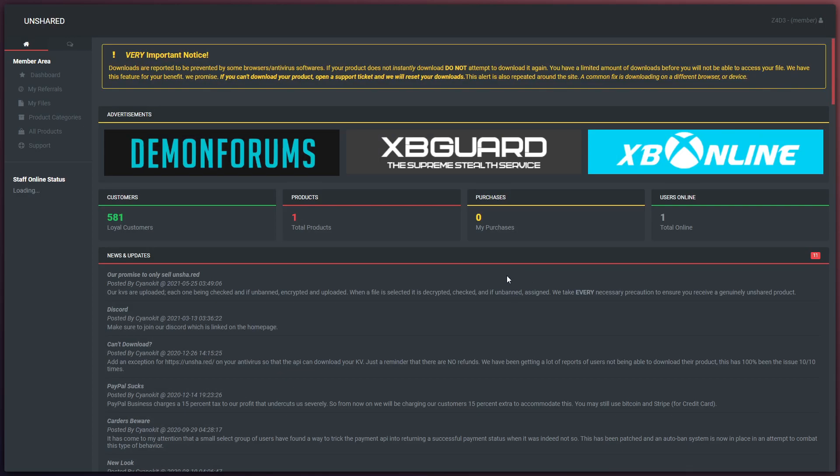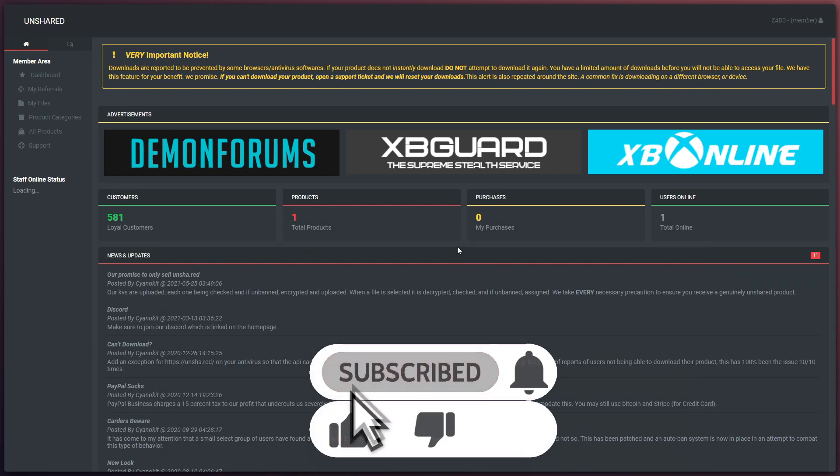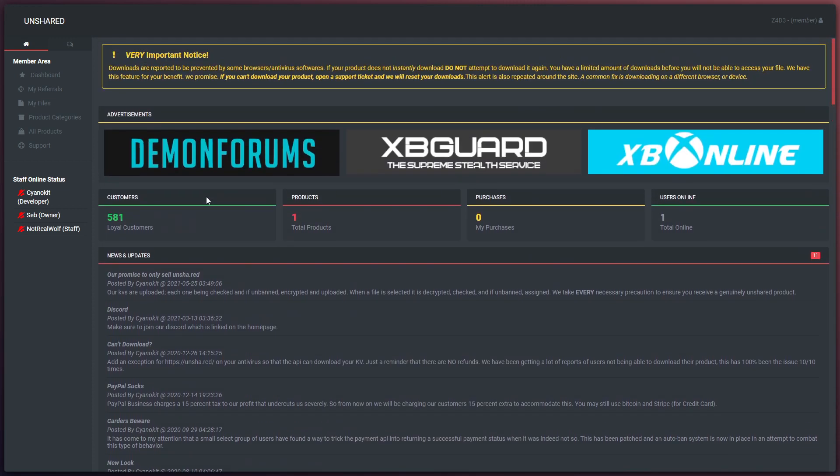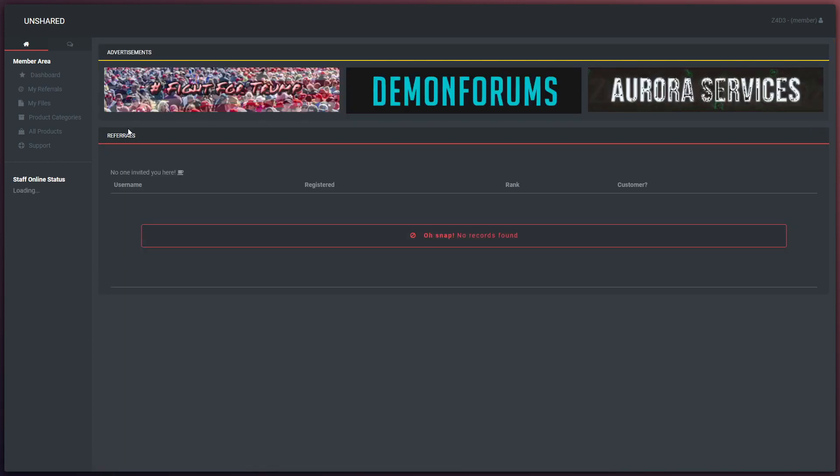Okay guys, so this is the control panel of the Unshared KV Shop. This is the dashboard as you guys can see. This is also showing the advertisements, the news feeds and other statistics that are at the bottom which I won't show because my IP is there. In your My Referrals section, this is where you're going to find users who basically told you to register to this website. Obviously, I've got none right now.